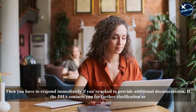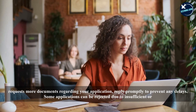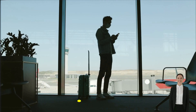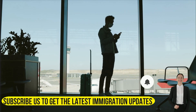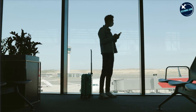Fourth, respond immediately if you're asked to provide additional documentation. If the DHA contacts you for further clarification or requests more documents regarding your application, reply promptly to prevent any delays. Some applications can be rejected due to insufficient or incomplete documents. Remember to check your Immigration and Border Protection (IMMI) online account regularly, and if a migration agent is handling your application, follow up to check if there are any requests by the DHA.